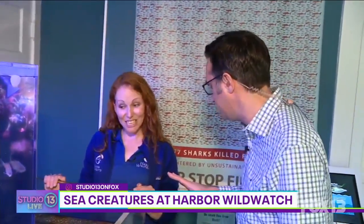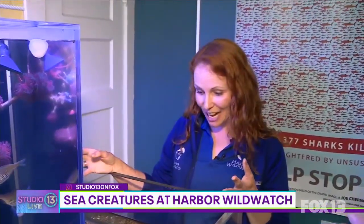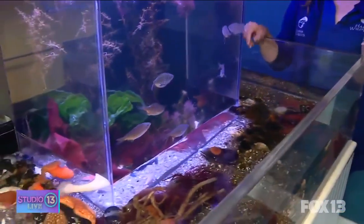This doesn't hurt them, right? No, everything in here is safe to touch. We focus primarily on intertidal species that are some of the toughest animals out there. So everything in here is very hardy and can withstand the touching.